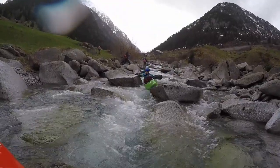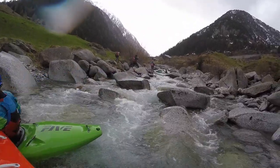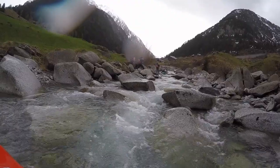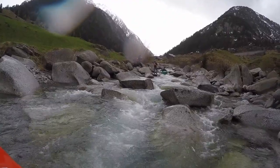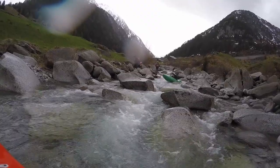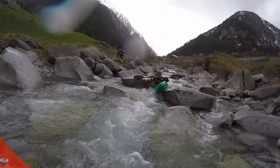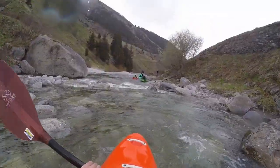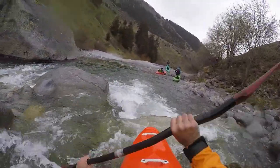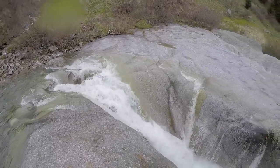On the following few meters it flattens out a bit, and one has to look out for the best way with the most water. The Metelser Rhine from the left brings about the same amount of water as the Crystallina. Shortly thereafter you get out on the right side, as there is a waterfall into a crack that cannot be run at low water levels, and I would advise against it at higher flows as well.